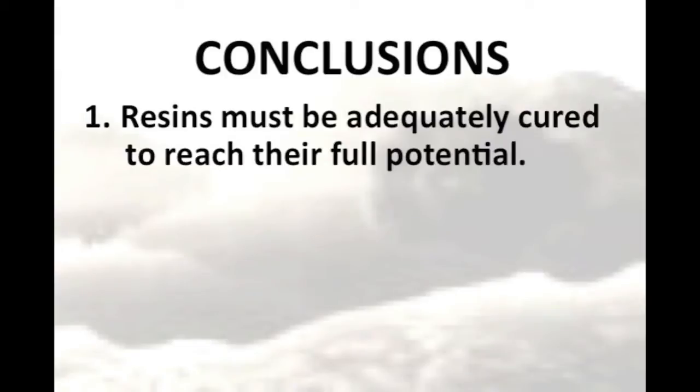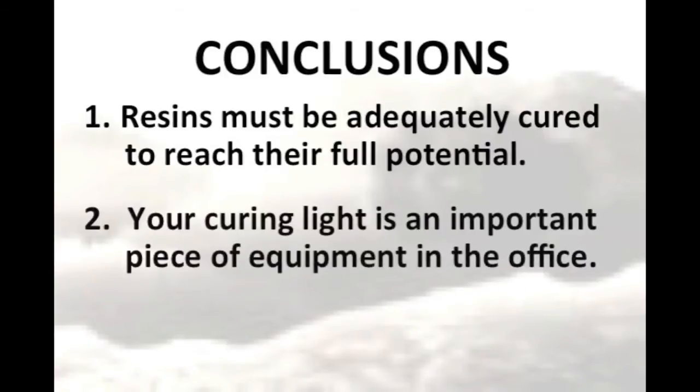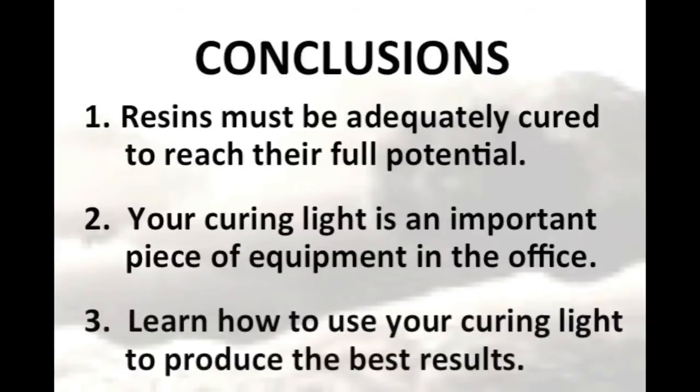To conclude, dental resins must be adequately cured to reach their full potential. Thus, your curing light is an important piece of dental equipment. You should learn how to get the best results from your curing light, and you should use the curing light for the correct amount of time to cure the particular brand and shade of resin you are using. For more information, please read the full article in the ADA PPR review.